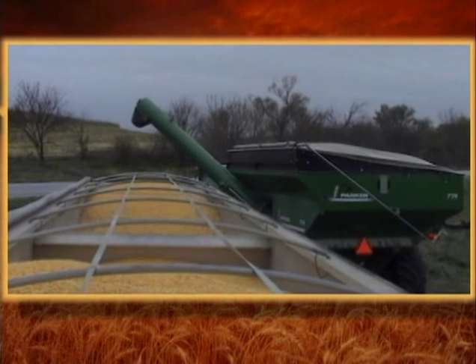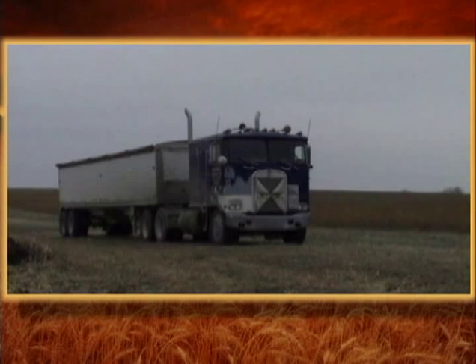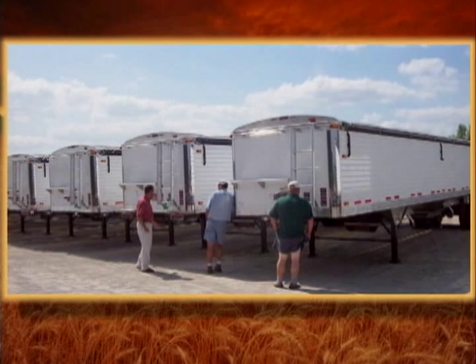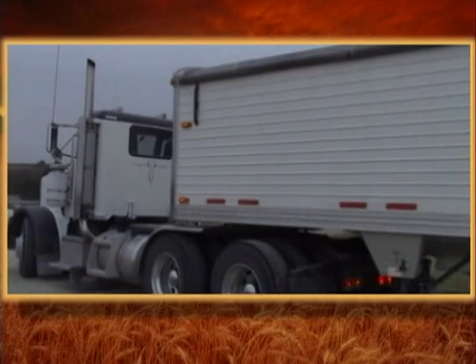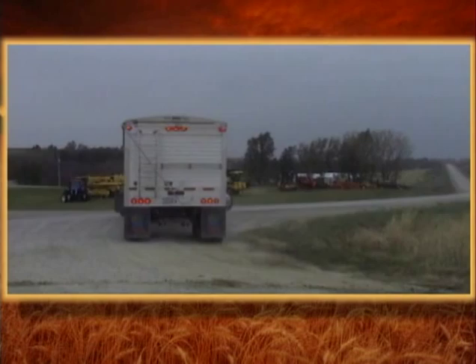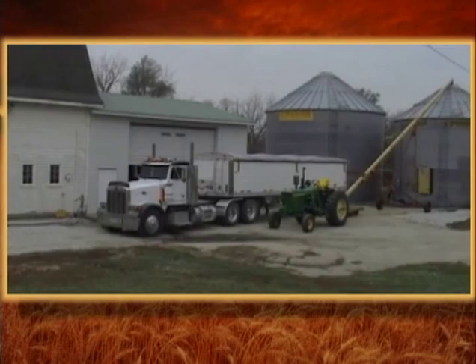This older tractor is still used on short hauls from the field to the bin site on the farm. Tempty dealers and branches stock a good selection of clean pre-owned hopper trailers to fit all your grain transporting needs. Many farmers have adapted over-the-road trucks to day cab farm trucks like this Peterbilt. This farmer has some tight places to maneuver around and has chosen the 33-foot 5-inch long by 66-inch tall Tempty ag model.